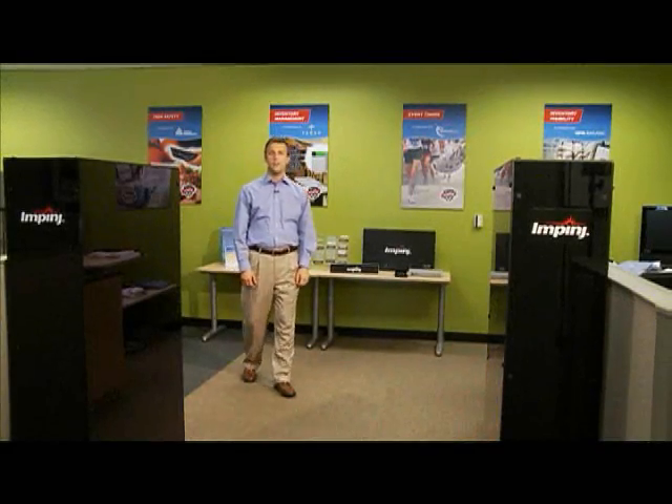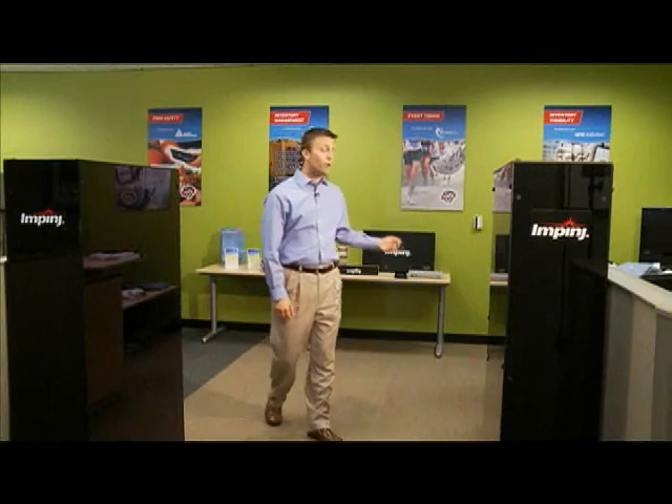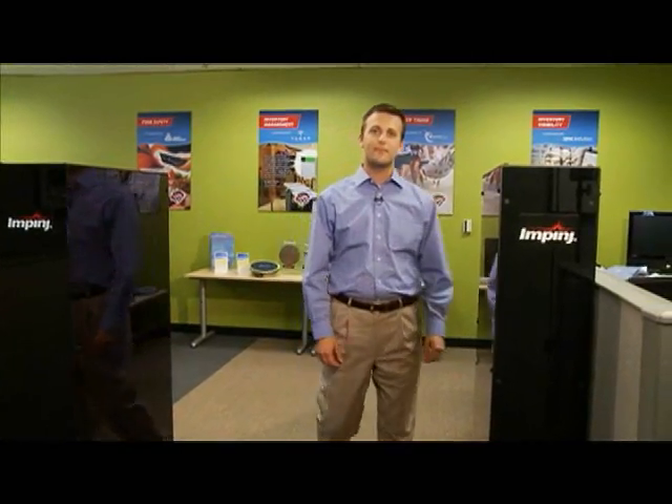Here at Impinj we develop RFID technology including tag chips, readers, reader chips and antennas. Hi, I'm Casey Hagan, Field Applications Manager at Impinj.